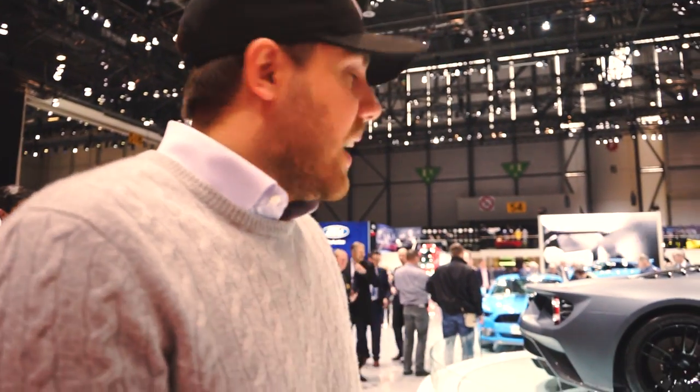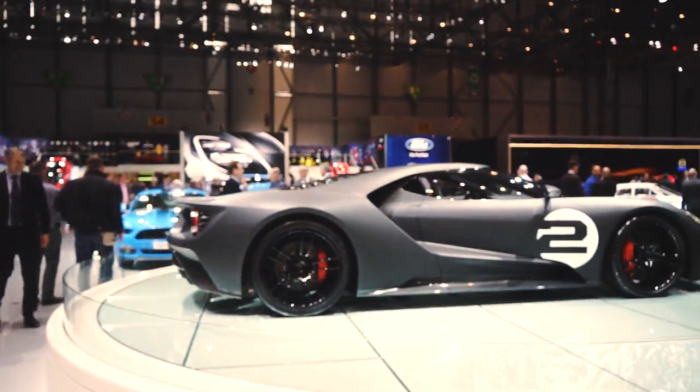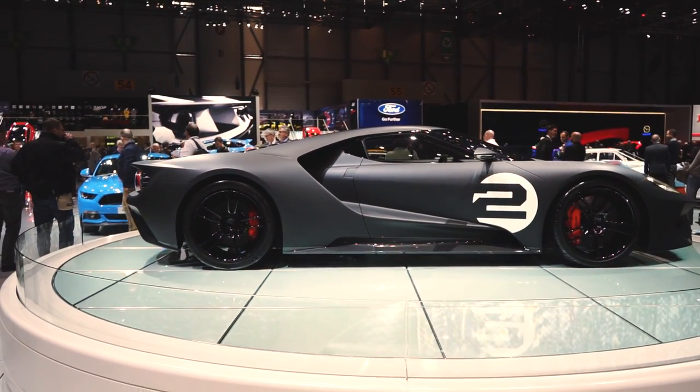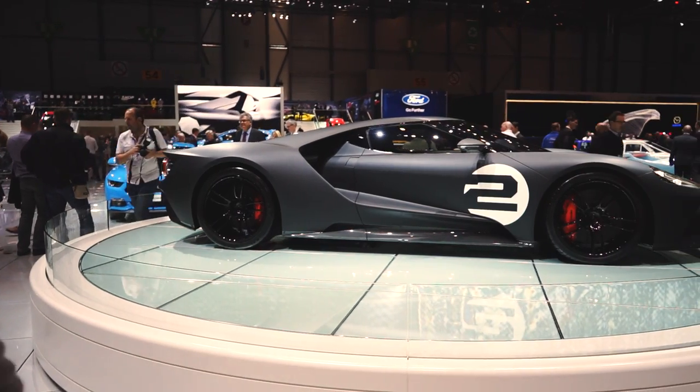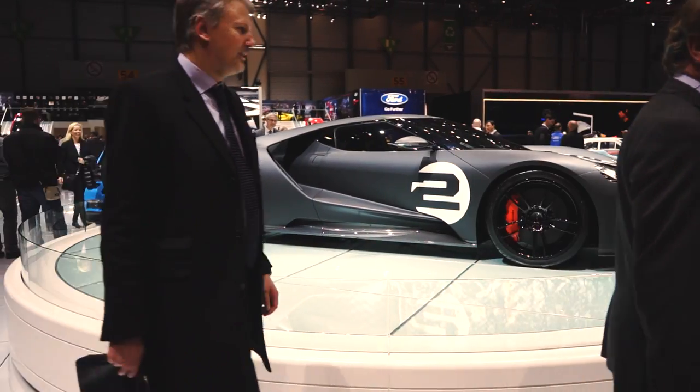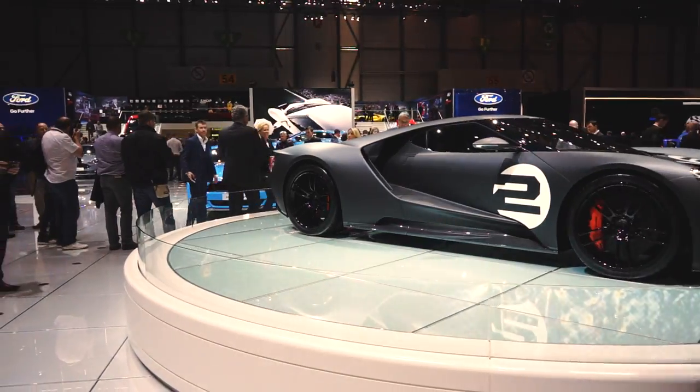So the new Ford GT — here it is in like a matte black, kind of grayish color. Not really much to say here. I don't really care whether it's faster than the competition or not. The thing just looks amazing. Nothing to be discussed in my opinion.